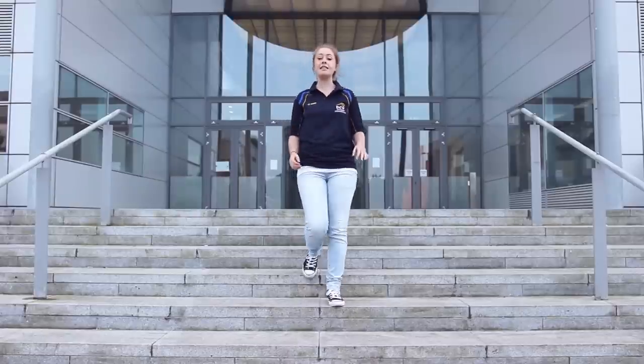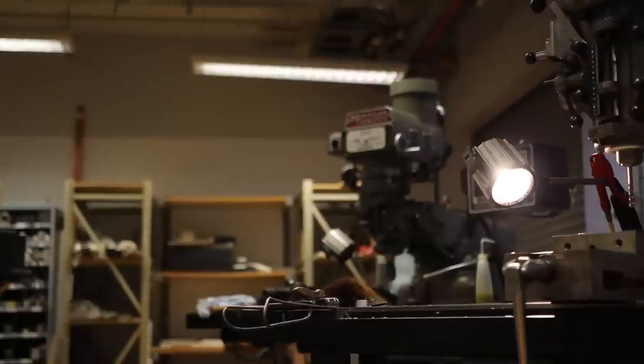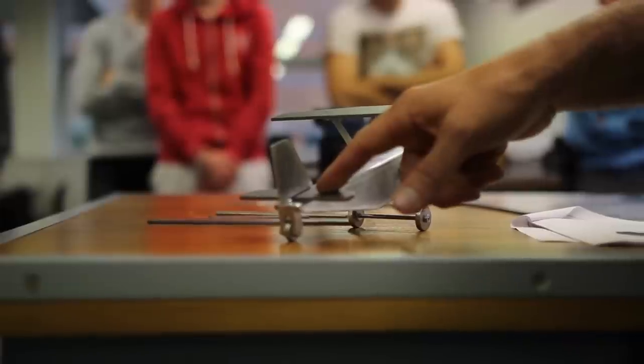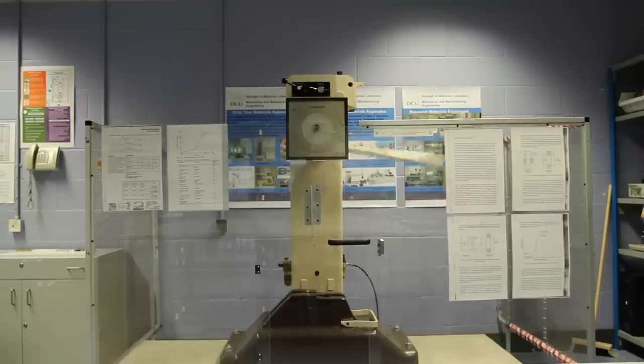If engineering's your interest, DCU's host of engineering courses will meet your needs perfectly. Not only that, but the Engineering Society thrives in DCU. There are plenty of events for incoming students, such as the scavenger hunt, to help you fit in and mix with your class. The Mechanical and Manufacturing Workshop is a key location for mechanical students.